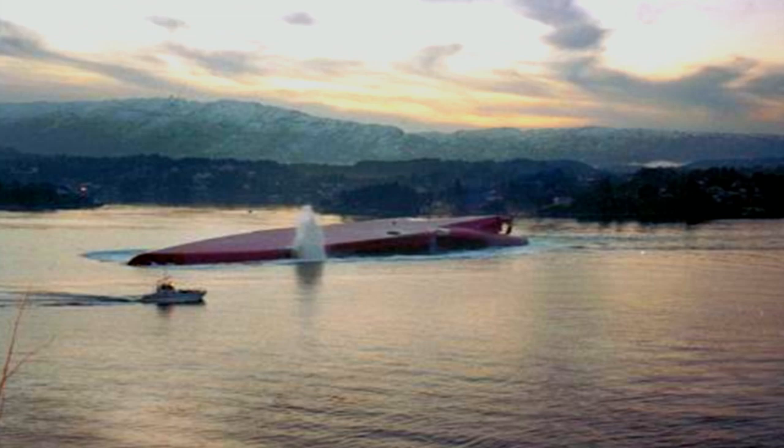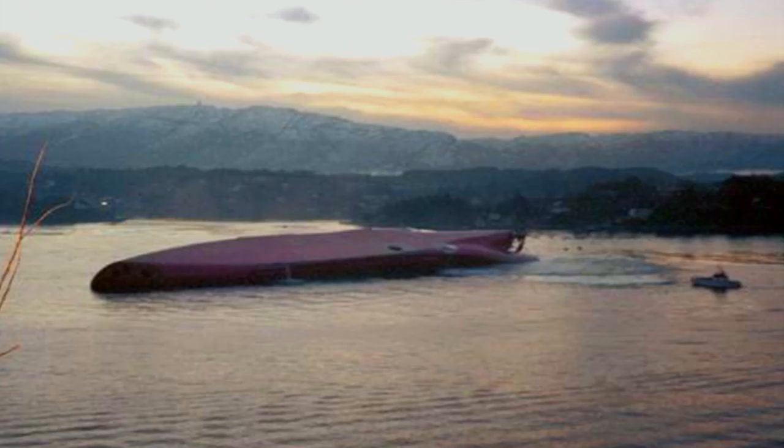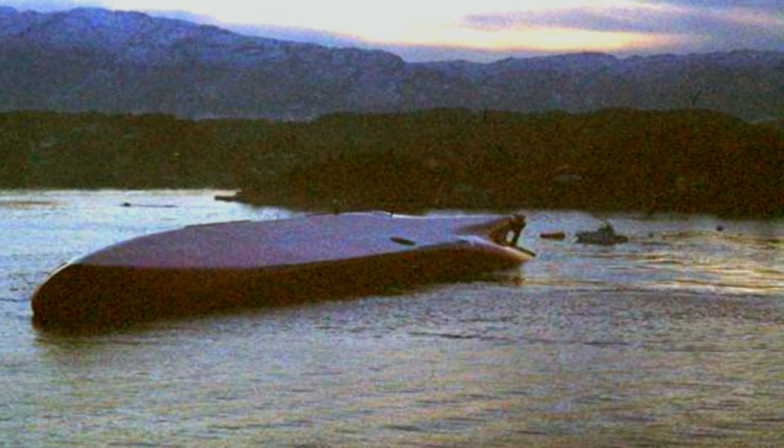A series of photographs captures the terrifying scene as the massive ship rolls 180 degrees.